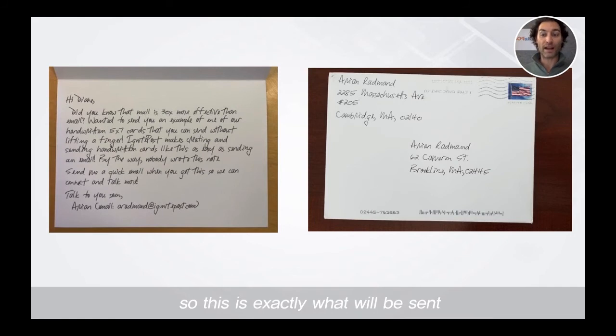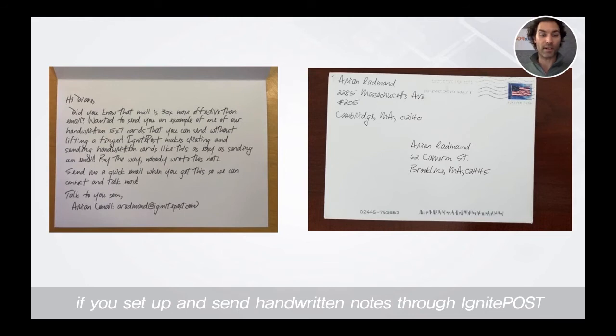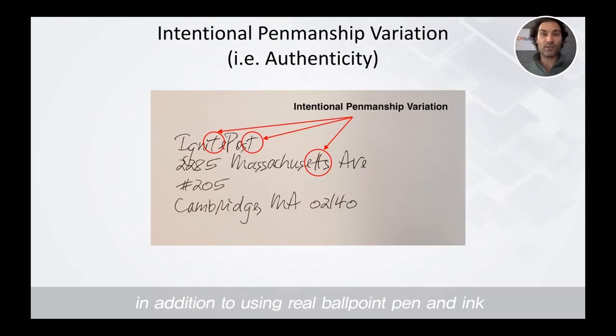This is exactly what will be sent if you set up and send handwritten notes through Ignite Post. In addition to using real ballpoint pen and ink, we actually go a step further and introduce what we call intentional penmanship variation, or authenticity. We don't use a font — we use a handwriting style. The characters are similar but they're not carbon copies of each other.